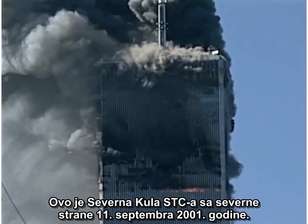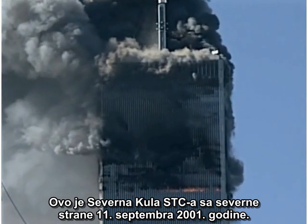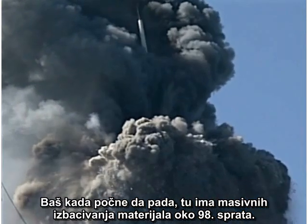This is the North Tower of the World Trade Center, seen from the north side on September 11, 2001. Just as it starts to fall, there are massive ejections of material at about the 98th floor.